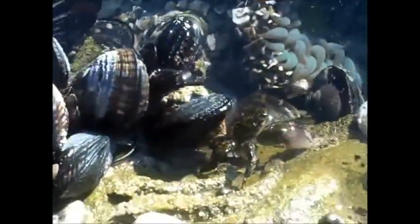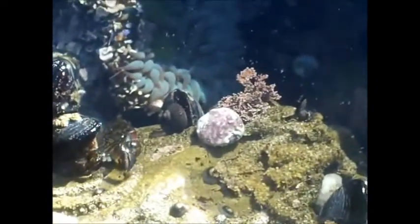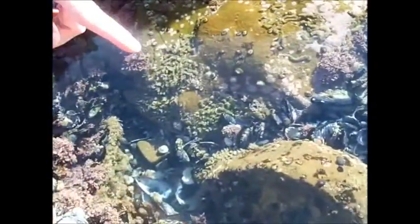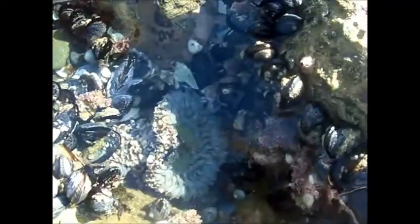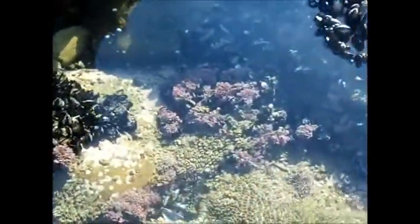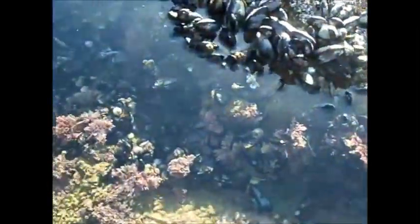Those are limpets. Those are also very tasty to eat. What is that — a little hermit crab? He's hiding under there. But there's a sea anemone right there. Tons of sea anemones over there. And there's another little hermit crab, crawling along right down here.